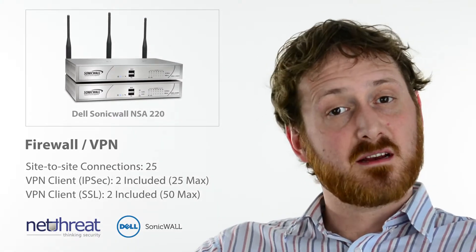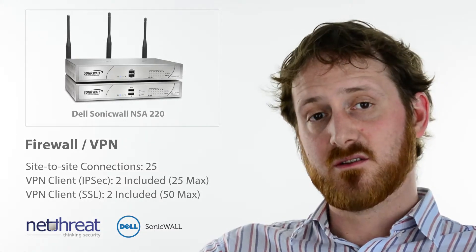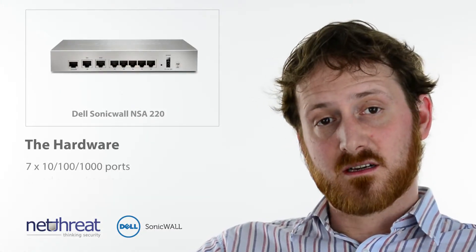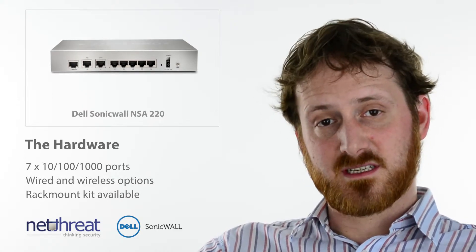VPN services are included, delivering site-to-site connections as well as support for IPsec and SSL VPN client users. Physically, the device is a small form factor but can be deployed using a rack mount kit and has five fully configurable gigabit interfaces.